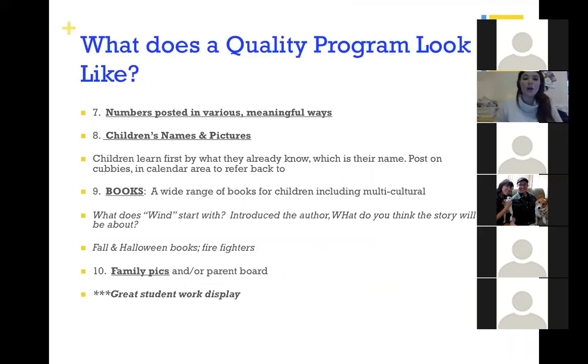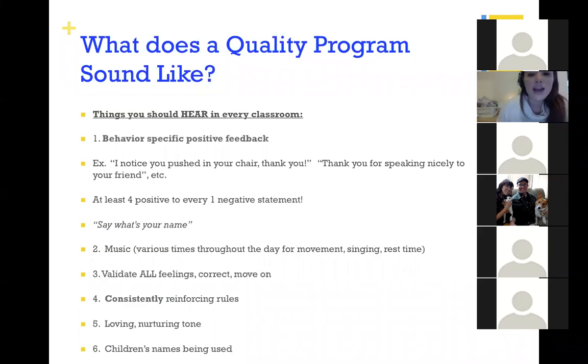Numbers and letters around the room are a really important piece of NAEYC accreditation, but NAEYC likes them displayed in organic and natural ways — not necessarily a number poster, but books with numbers, or children's names with their picture displayed somewhere, helping them associate words with pictures. A family display board is also a great way to show appreciation for families' differences and cultural backgrounds.